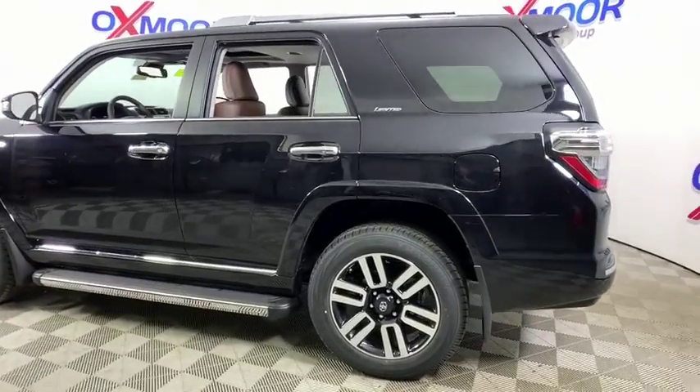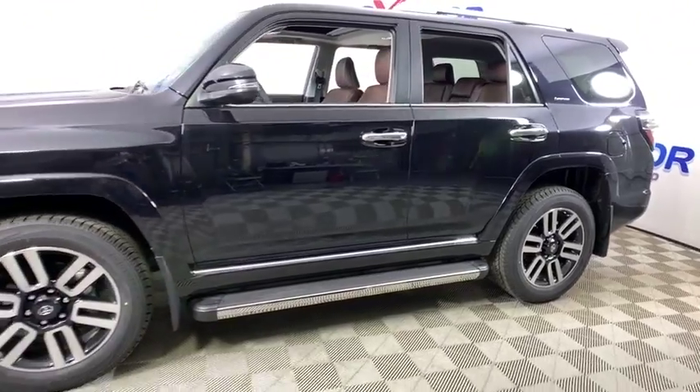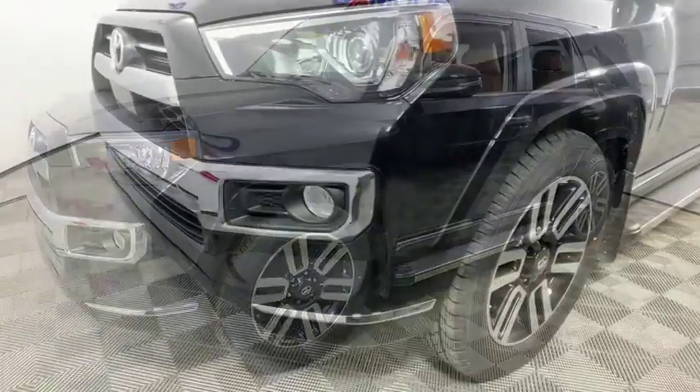Take a ride in the 2020 Toyota 4Runner. 4Runner durability is unbeatable. There are more 4Runners on the road today than any other midsize SUV. This vehicle has less than 100 miles.